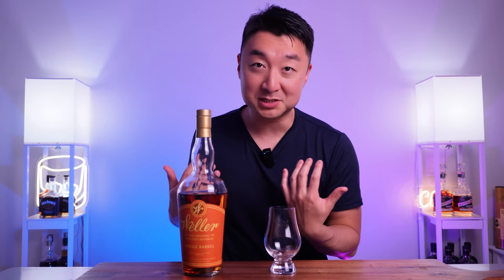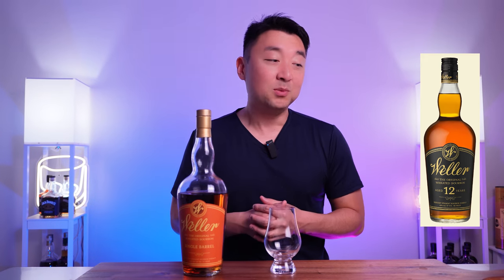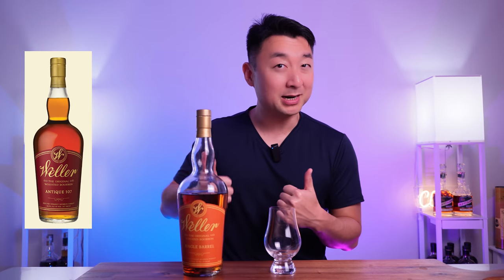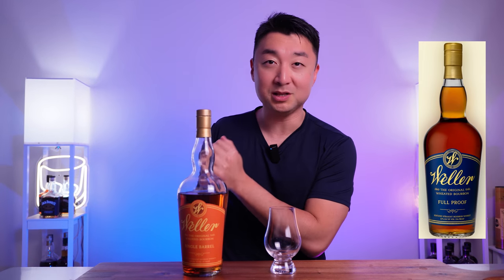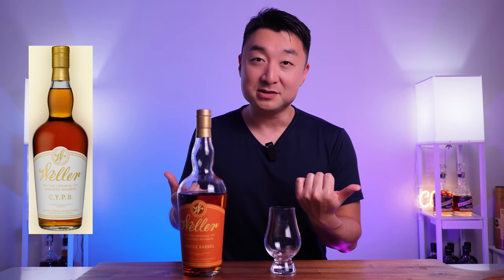Two notable things about this Weller Single Barrel bourbon. Number one, it's the rarest and most expensive one out of the Weller lineup. We got the green Weller — the Weller Special Reserve, the most economical version. We got the Weller 12, which everyone loves, the black bottle. We also have the Weller Antique 107, the red one people love — it's a little higher on the proof. Then we get into the harder-to-find territory: the blue Weller, which is the Weller Full Proof, coming in at 114 proof — a little hotter than the other Wellers.